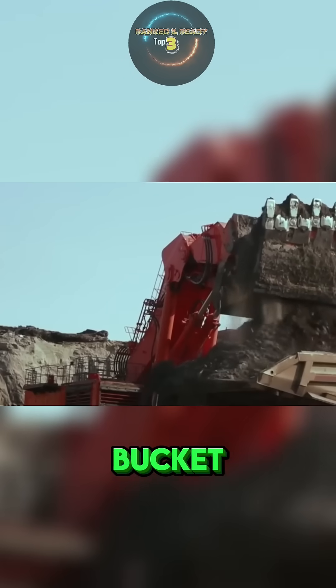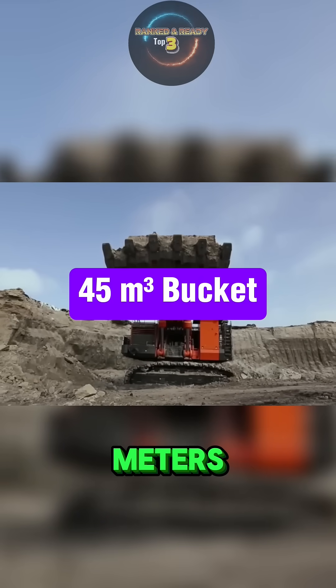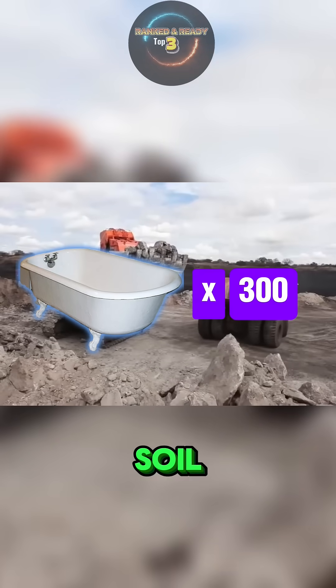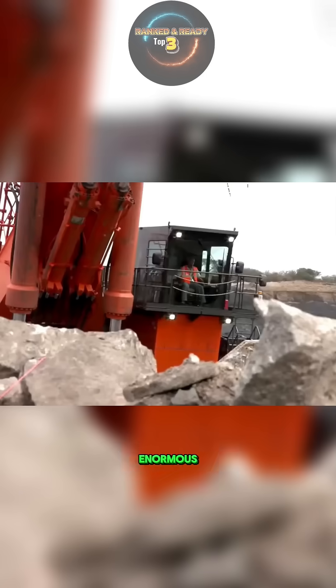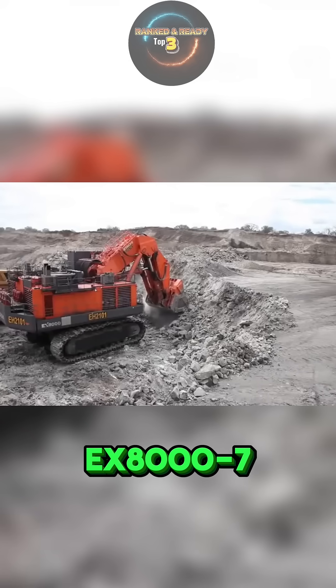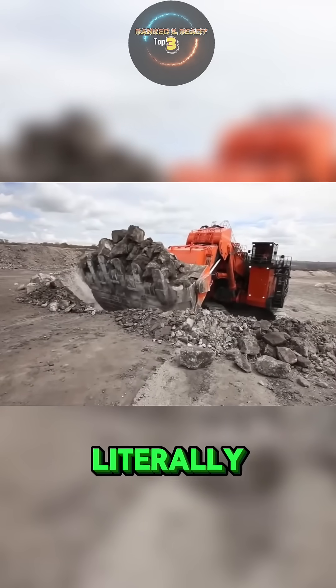This machine wields a bucket with a jaw-dropping capacity of up to 45 cubic meters — that's the same as moving around 300 bathtubs full of rock or soil in just a single scoop. Its hydraulics are designed for smooth, precise movements, which means operators can handle enormous loads without losing control. In short, the Hitachi EX-8007 isn't just an excavator — it's a technological marvel built to move mountains, literally.